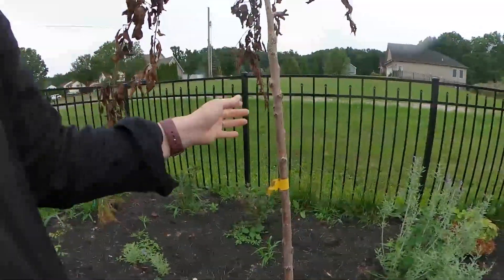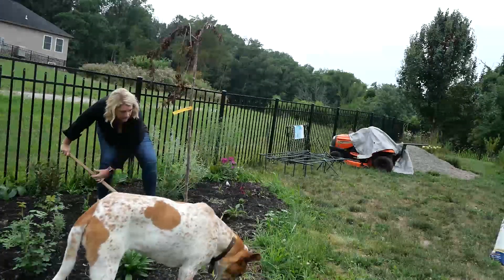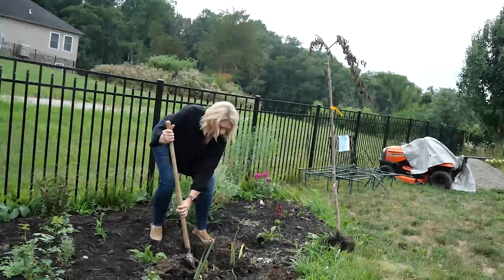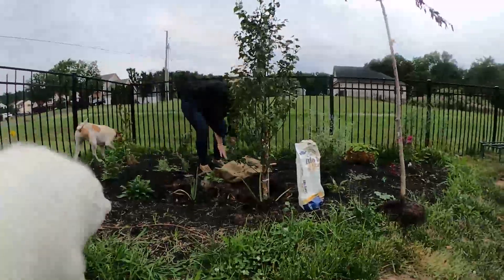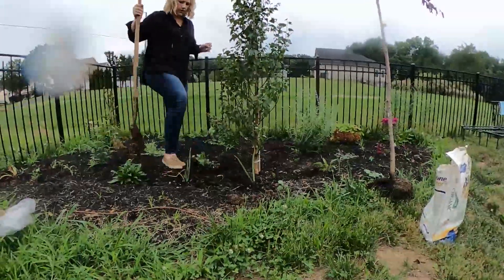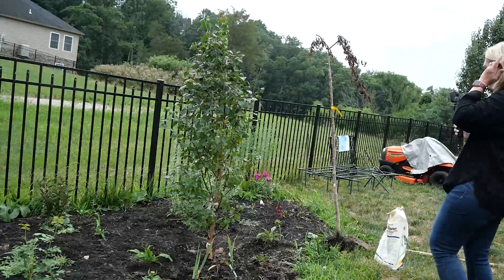So we're going to dig it up today and replace it with our gorgeous birch tree. I'm going to get started on that and come back after it's in. Okay, so that was a lot easier than originally putting this one in, because we already had the hole dug and it fit perfectly inside the hole.